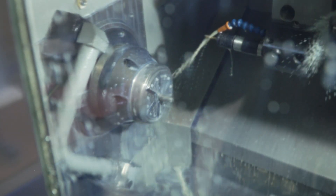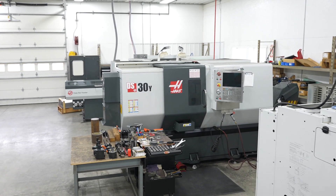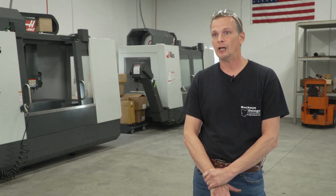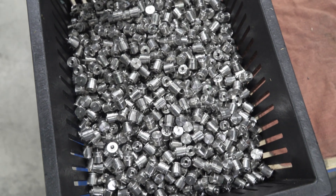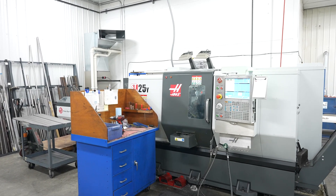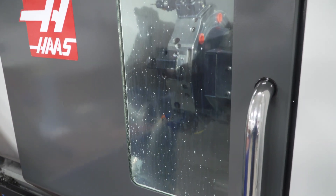On our Haas lathes, the first one we bought was an SL20, which got us up and rolling. We then invested in a DS30Y — we bought that machine specifically for one job, to do a pick-off from the main spindle to the sub-spindle to do the work on the back side. It took two to three operations down to one, and that was a game changer. That opened our eyes to what we can do, and led us to buy an ST25Y with a bar feeder. We liked it so much and ran it so often, we bought another ST25Y.